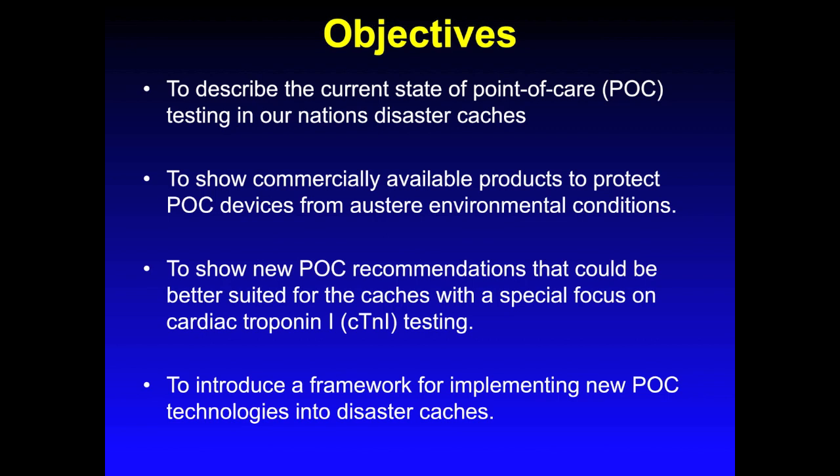The objectives of this lecture are to describe the current state of point-of-care testing in our nation's disaster caches. Also, we will show commercially available products to protect point-of-care devices from austere environmental conditions. On a side note, we do have a YouTube lecture already dedicated to environmental stress testing, which I will refer you to in a couple of slides. If you haven't seen this lecture, I highly recommend you do after watching this one because it will give you some background for slides four and five in this lecture.